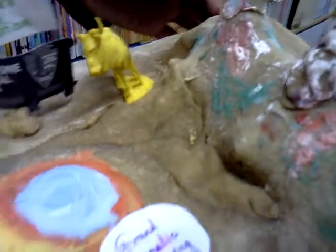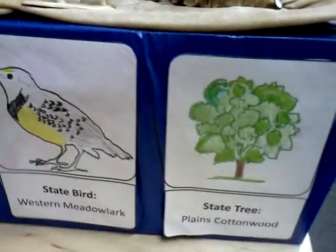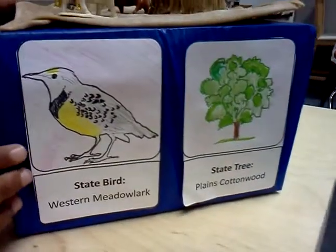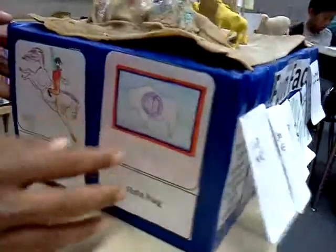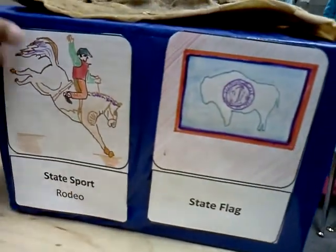On the sides, I have the state bird, which is the western meadowlark, and the state tree, which is the plains cottonwood. On the other side, I have the state sport, which is rodeo, and the state flag over here.